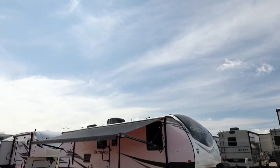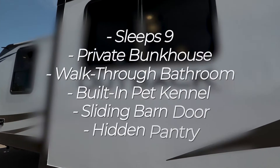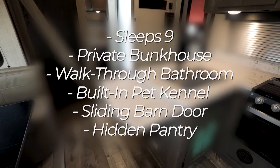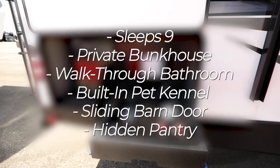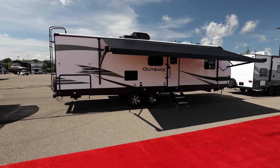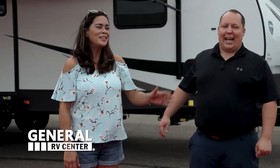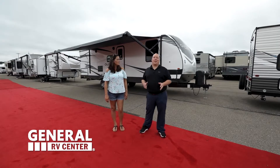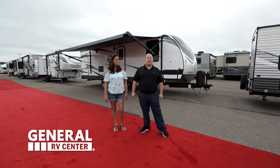Hey everybody, my name is Jake Brown from General RV and welcome to our virtual showroom. Thanks Jake! Hey everyone, I'm Matt, I'm Andrea, and today I'm super excited to be showing you the 2021 Keystone Outback Ultralight model 291UVH.